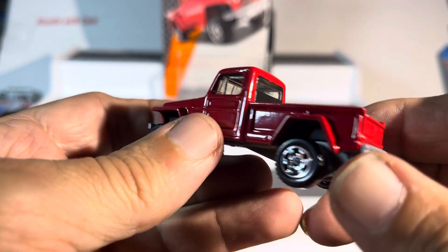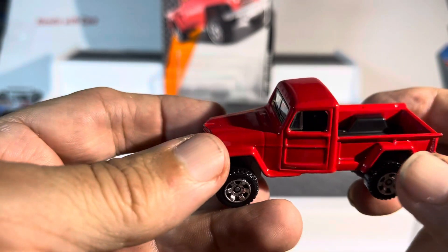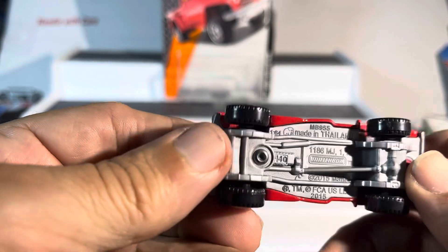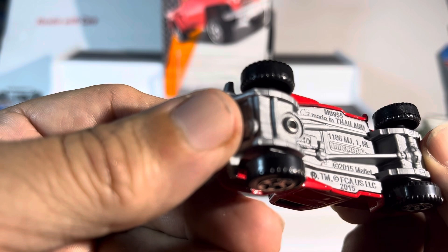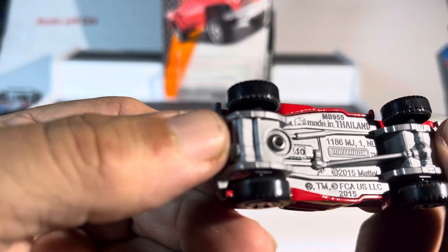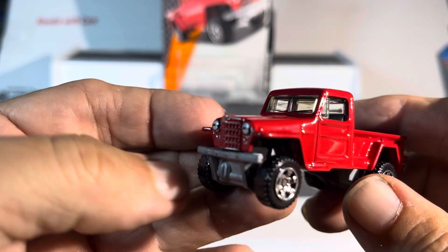See if I can get that close — very sweet, nice. This is a nice piece, I gotta say that. Very sharp. Just says Jeep Wagoneer — very sharp, made in Thailand — all that good stuff. Very nice.